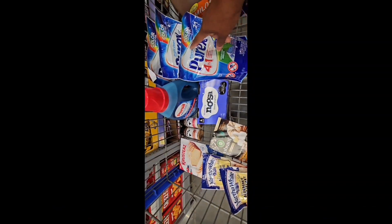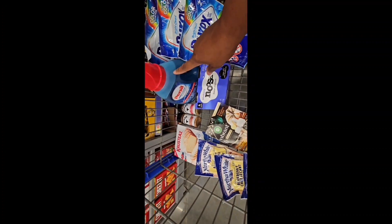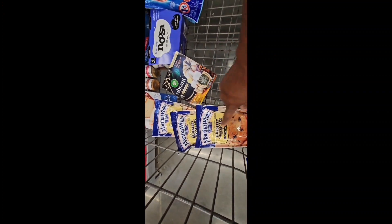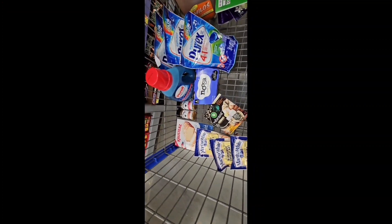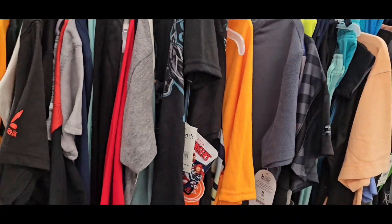Let's go over what we got: the Purex is two dollars each, the Noosa is a dollar, this one is a dollar 50, these are $2.62 which is four dollars back, and those are 26 cents each which is a dollar 62. So all together we should get back $16.88 from our Ibotta deals.